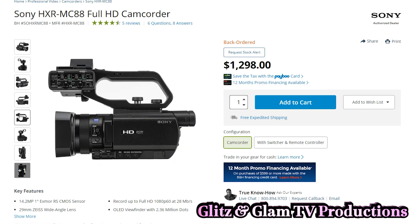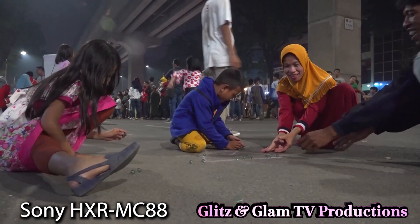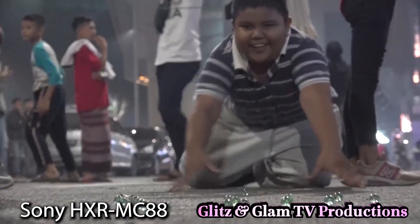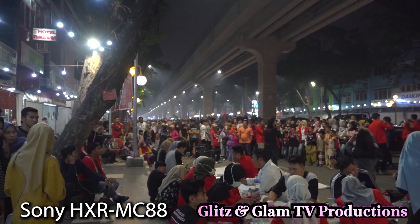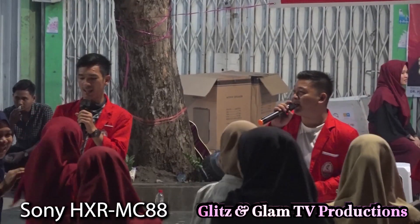This camera comes in at around $1,300 — a little less than $1,300 — and it shoots in full HD with a 1-inch sensor. It's a professional camcorder that shoots in AVCHD format, has a 12x optical zoom, and best of all it has Sony's Fast Hybrid Autofocus system at less than $1,300. This is unheard of in a camcorder at that price level.